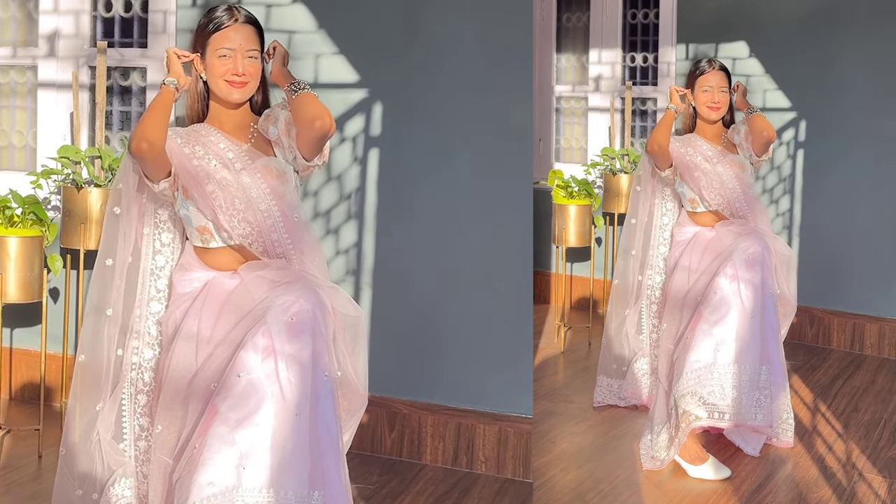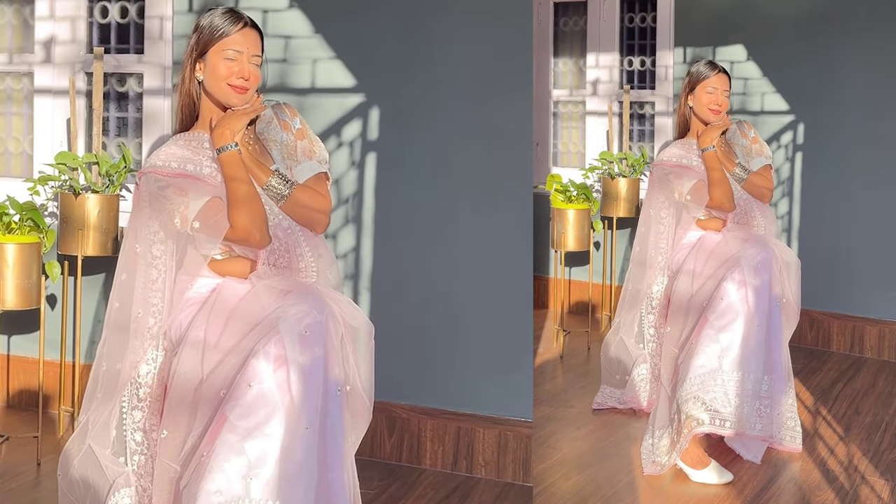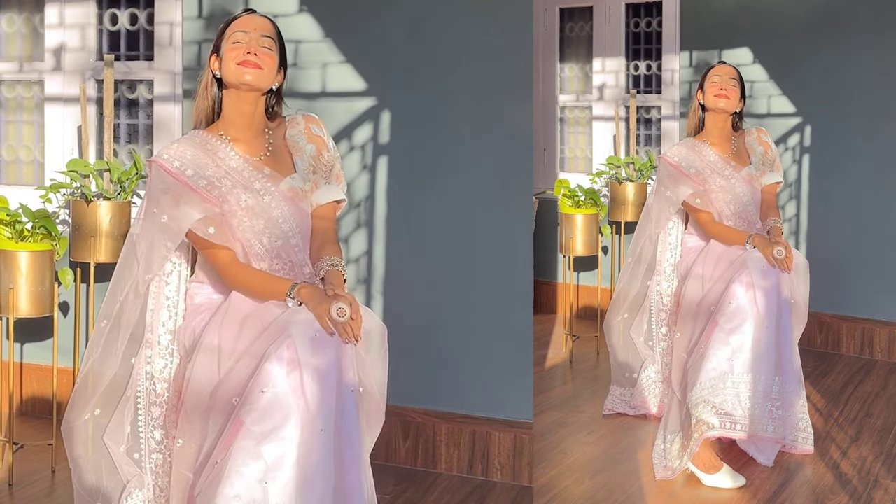The blouse base is attached with some sequin work — a white blouse base — but I had no time for stitching, so I ended up styling it with a blouse I got from Urbanic recently. Both were pretty much matchy-matchy, so it works well. For jewelry, I styled with a minimal white necklace and some minimal dainty earrings — that's all about this look.